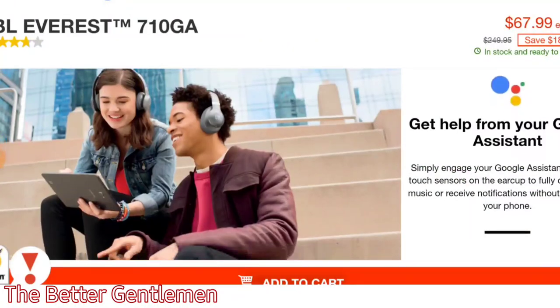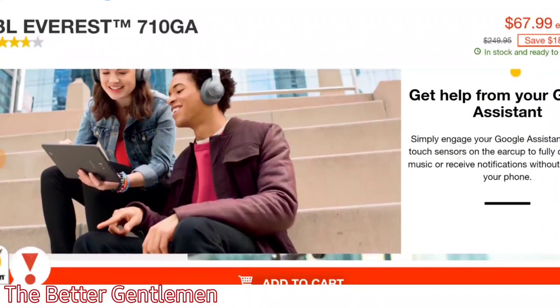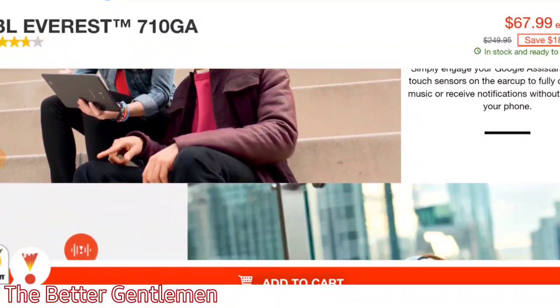These do have touch sensors on the ear cups, and you can use that to control your Google Assistant, or you can go ahead and control your music or anything like that using the touch sensors.